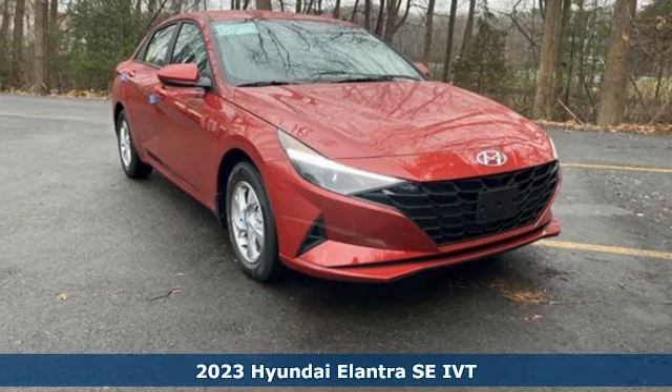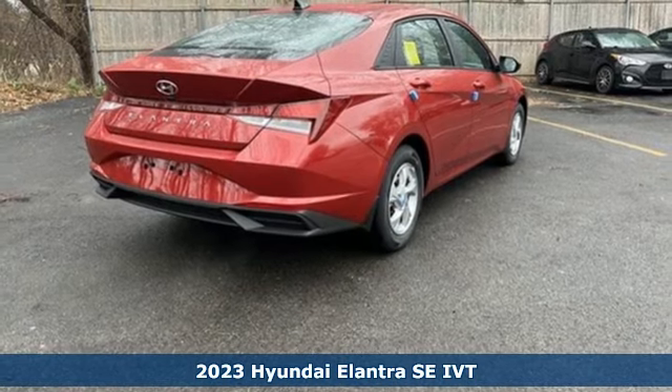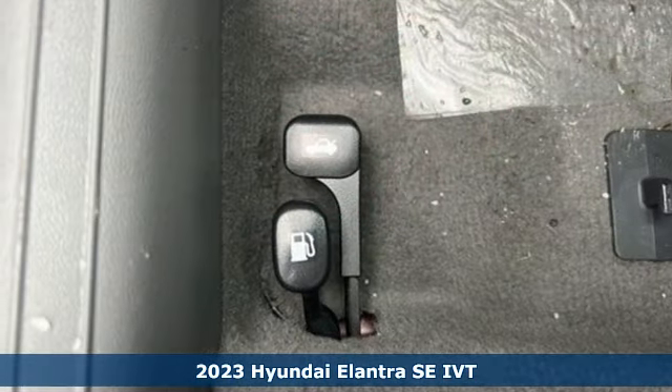It's a new 2023 Hyundai Elantra. It's the perfect fit for your active life and the perfect opportunity to update your status.